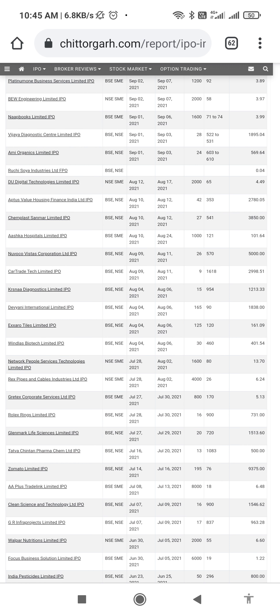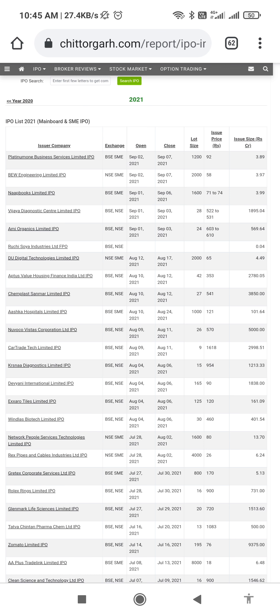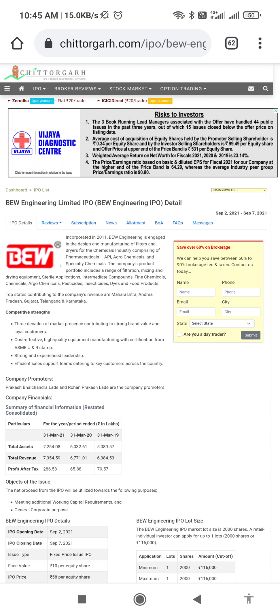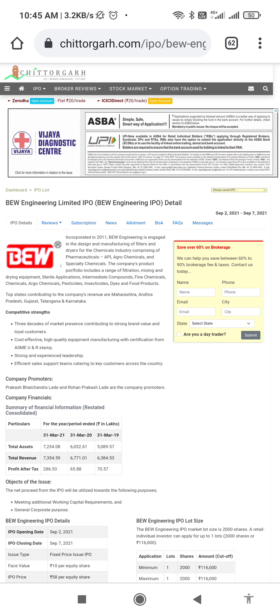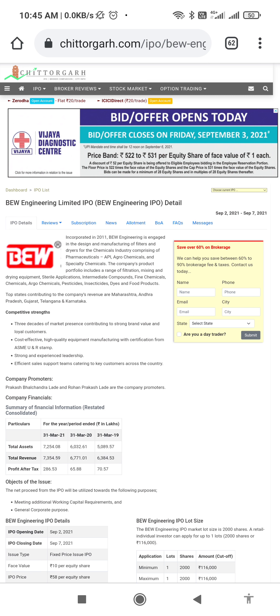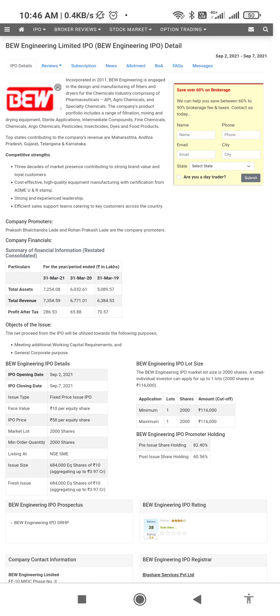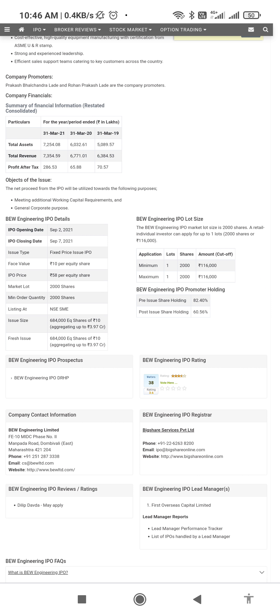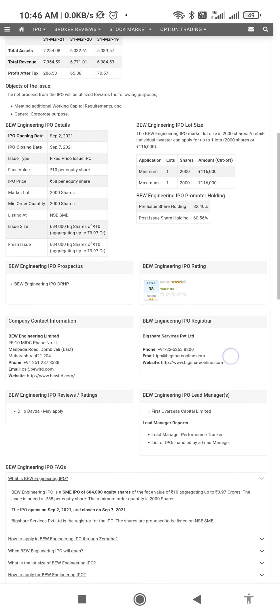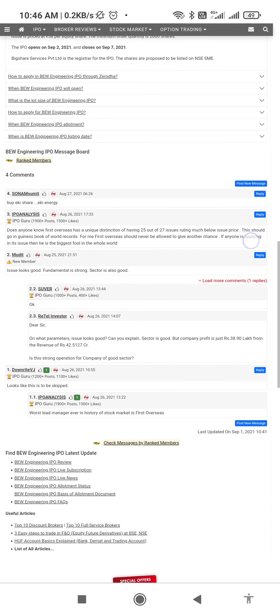The second company is BEW Engineering Limited. It is basically an agro-chemical based company providing manufacturing of some chemicals and equipment for chemical companies. The lot size for this company is 2000 shares and the IPO pricing is 58 rupees per equity share. The issue is opening on 2nd September and closing on 7th September — same as Platinum One.